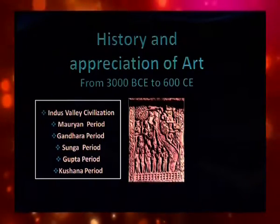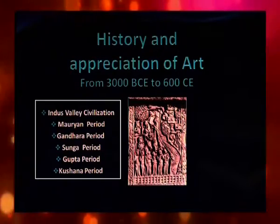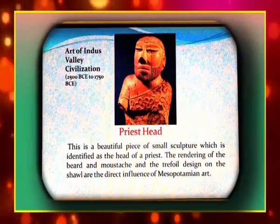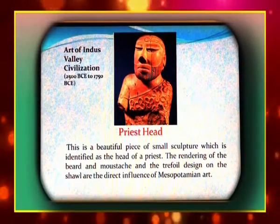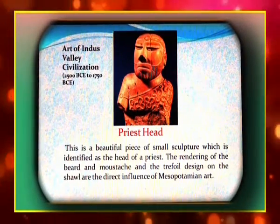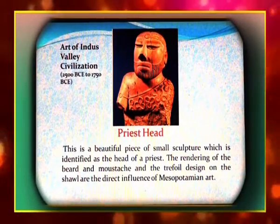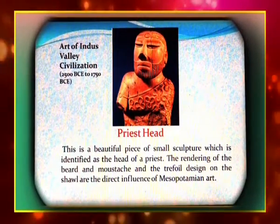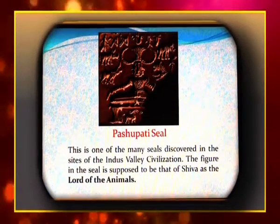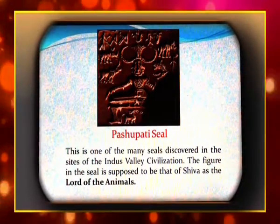The Ajanta paintings are considered the classical form of Indian art. The Priest Head is a beautiful piece of small sculpture identified as the head of a priest. The rendering of the beard and moustache and the trefoil design on the shawl are the direct influence of Mesopotamian art.